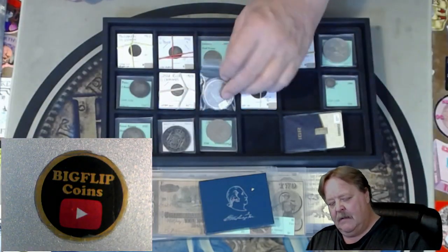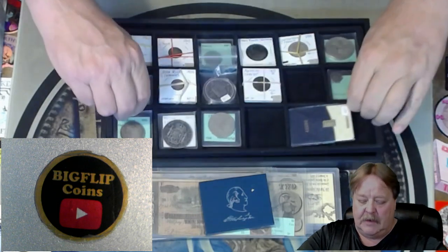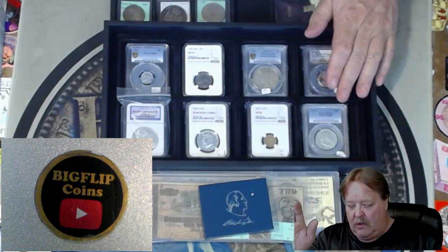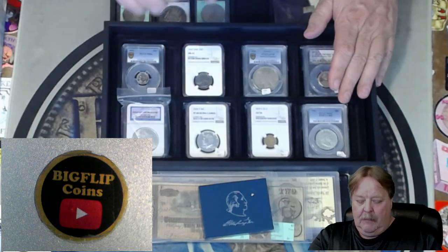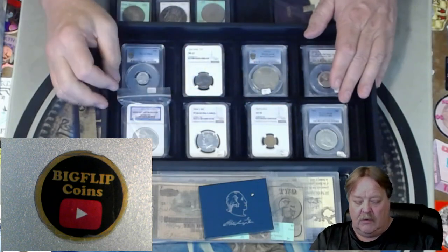Then I have an antique mermaid that I'm going to sell. So make sure you come in at 6 PM mountain time. Down here we have a couple of buck and goes, a proof 70 quarter, a brilliant uncirculated 2020 Morgan, a buck and go on a 63 rosy, and a buck and go on an MS 67 quarter.